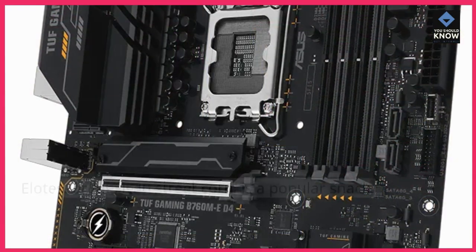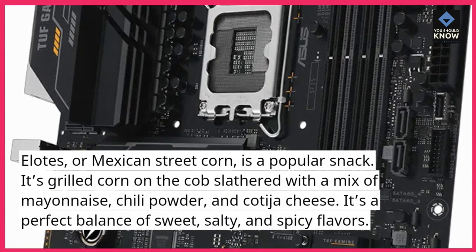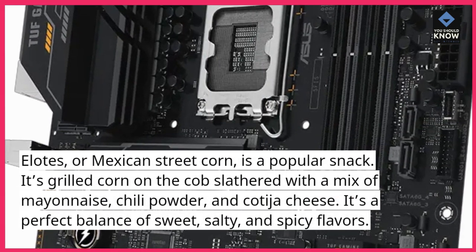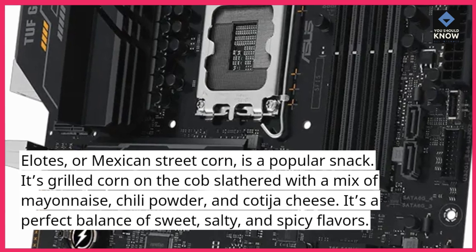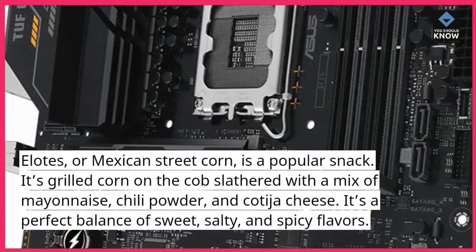2. Elotes. Elotes, or Mexican street corn, is a popular snack. It's grilled corn on the cob slathered with a mix of mayonnaise, chili powder, and cotija cheese. It's a perfect balance of sweet, salty, and spicy flavors.